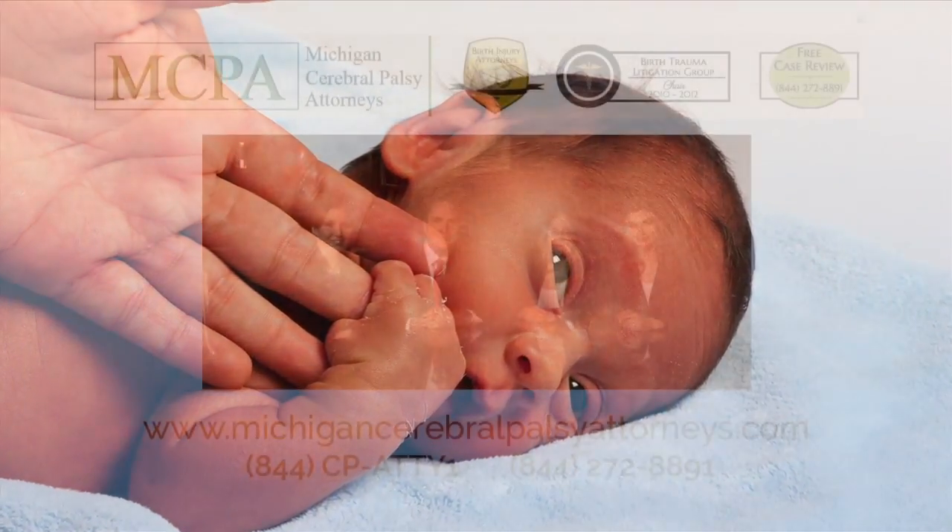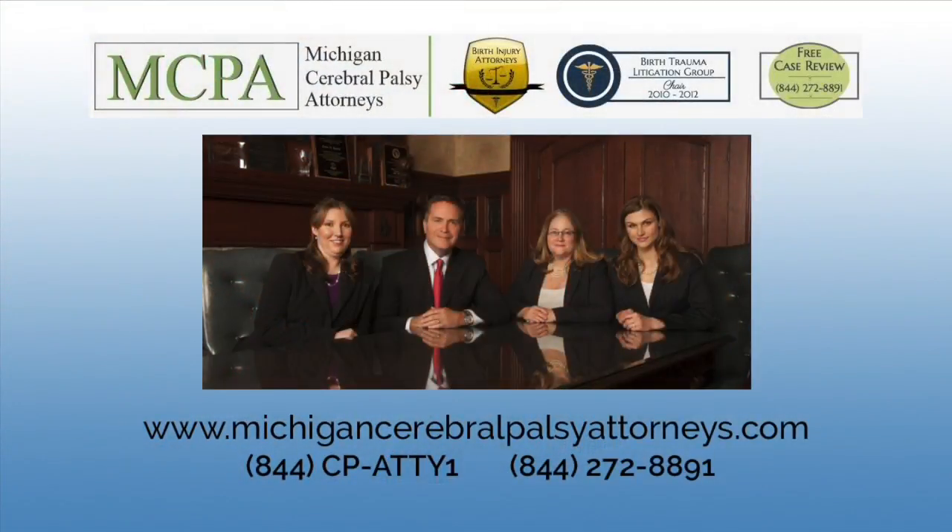For a free case review, you can reach one of our attorneys at 844-272-8891, or please fill out the contact form on this website and one of our attorneys will get back to you.